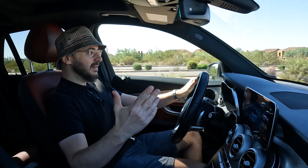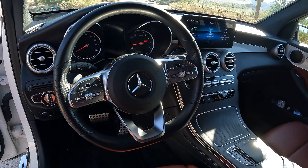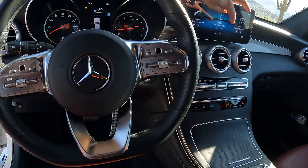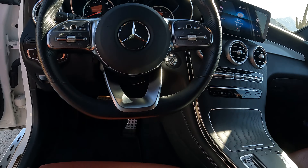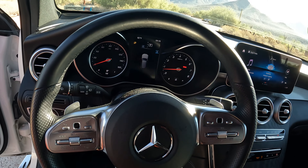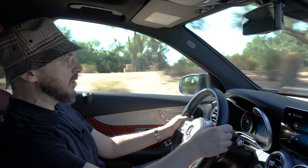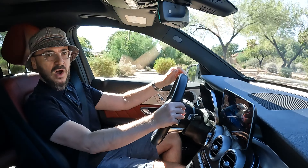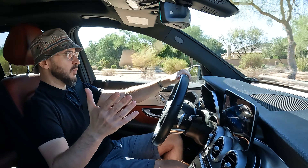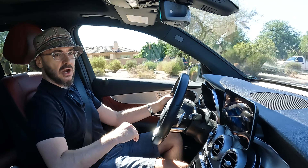One of my favorite parts about the interior is definitely this steering wheel. It has a nice, sporty, thick feel to it. This is one of the few cars in this segment that actually gives you a slight flat bottom. It gives you more of a sportier feel to this car. I think in this segment, this is my favorite steering wheel. These shift paddles feel nice and solid to the touch as well. Really, no complaints with any of this layout or this entire interior setup.